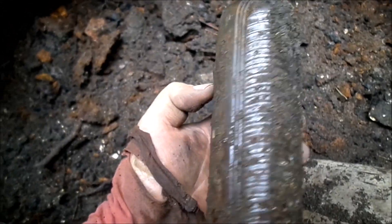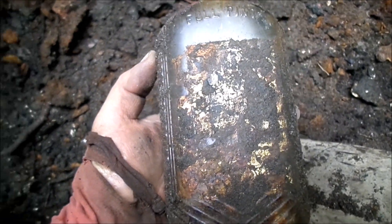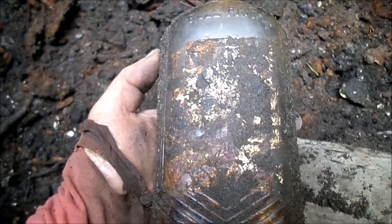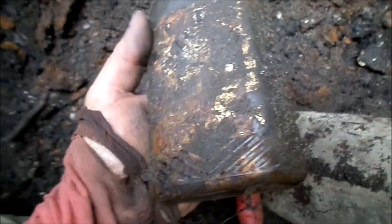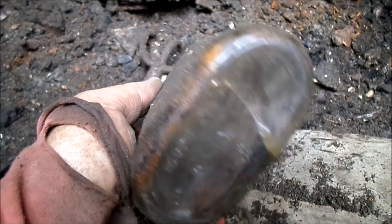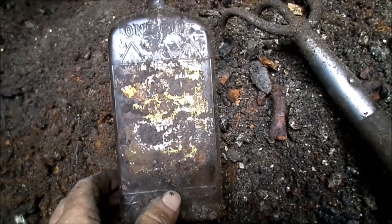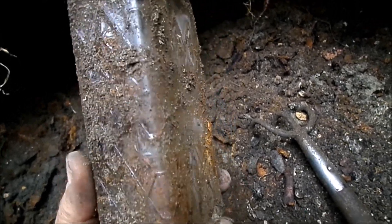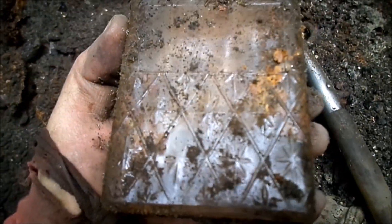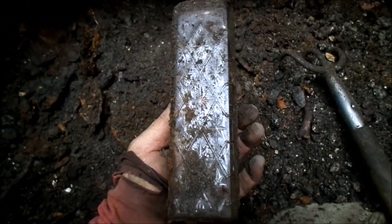Found an interesting flask with an art deco design — the label is still good enough to potentially read after cleaning, and it could say a North Carolina name on it. Unfortunately it has a crack. Also found another interesting bottle with a potentially readable label, nice designs, not cracked, and never found one like it before — definitely bringing it home.